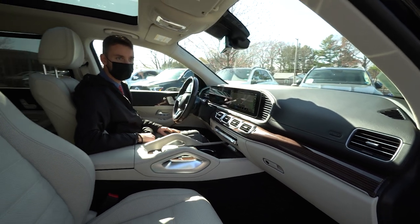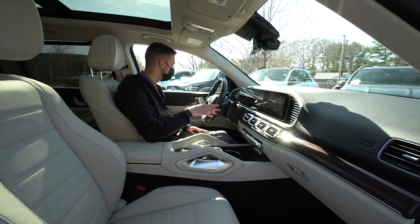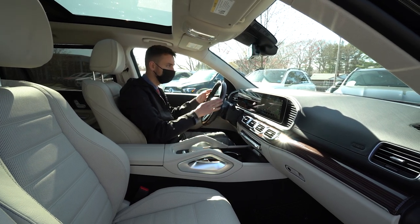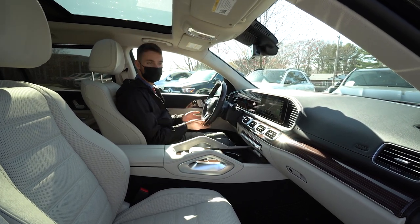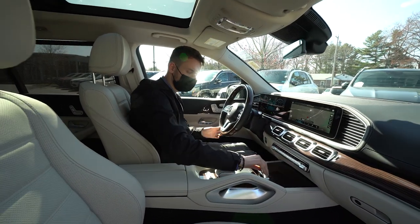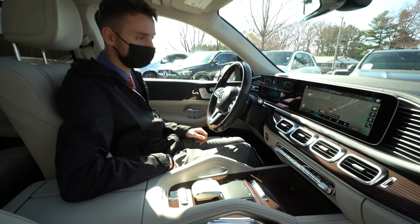Comfort features include the Burmester surround sound system, heated and ventilated seats, and a heated steering wheel. The beautiful matching wood steering wheel complements the dashboard and center console — gorgeous wood trim throughout the vehicle.